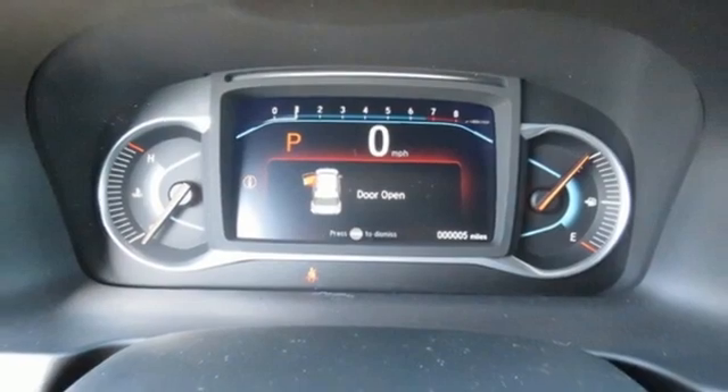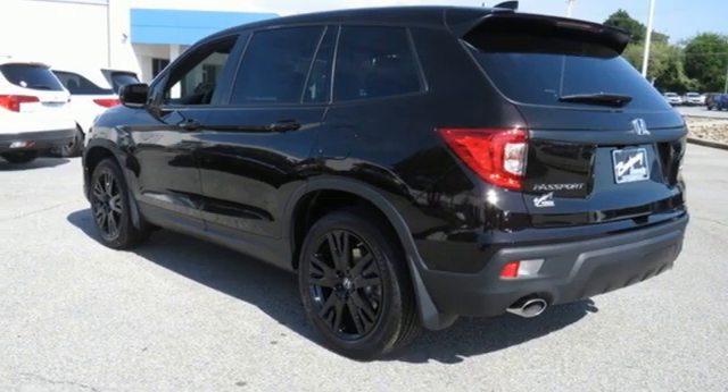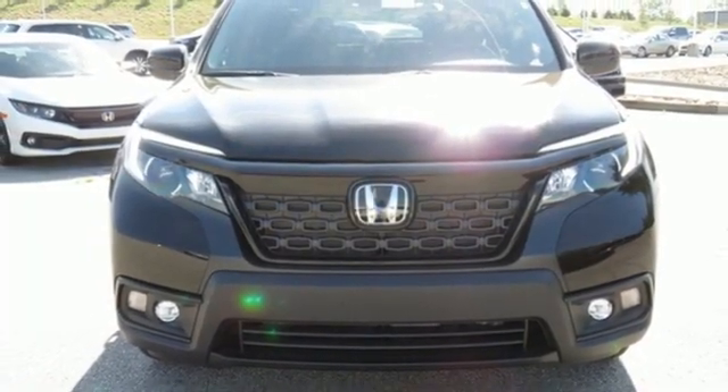External memory control, aluminum wheels, doors and push button start proximity key, and LED low beam headlights. Stop in for a test drive and make it yours today.